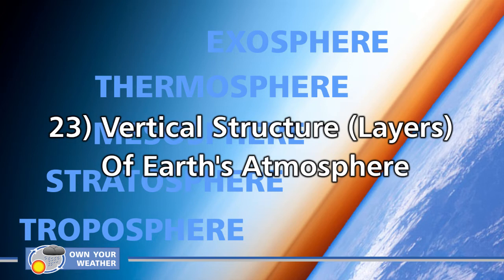Number 23: the vertical structure or layers of Earth's atmosphere. When viewed from space, you might think it's just one large body of air, but the atmosphere actually consists of five layers: the troposphere, stratosphere, mesosphere, thermosphere, and exosphere. Most life as we know it can only exist in the troposphere, since oxygen and all other gases important for living are contained in this layer. I've dedicated a full article to the five layers of the atmosphere, linked in the description.